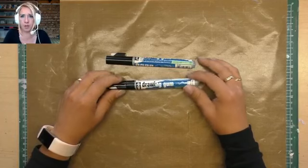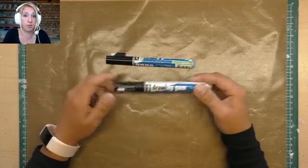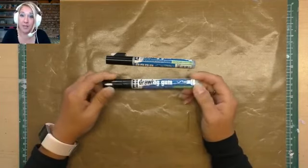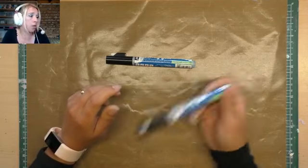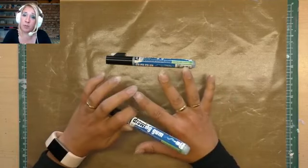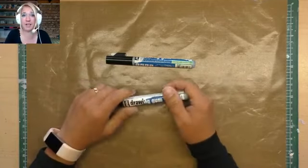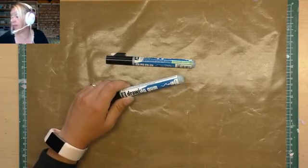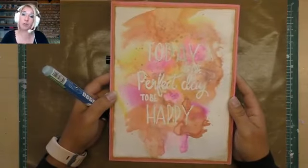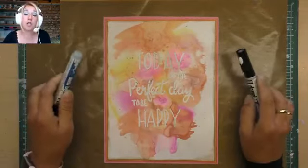Vandaag ga ik aan het werken met de Drawing Gum van Pebeo. Dat is een marker waarmee je een soort laagje creëert, zodat als je er met waterverf overheen gaat — ik ga werken met de Colorex — je dat laagje er weer kunt afhalen door te gummen. Ik ben totaal niet goed in handletteren, dus ik ga een lichtbak gebruiken zodat iedereen het kan.